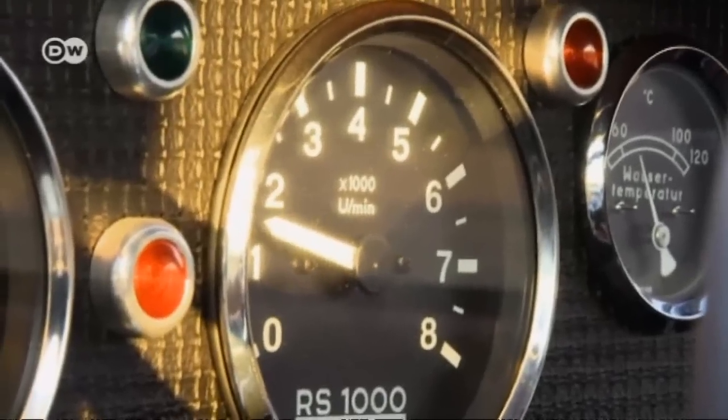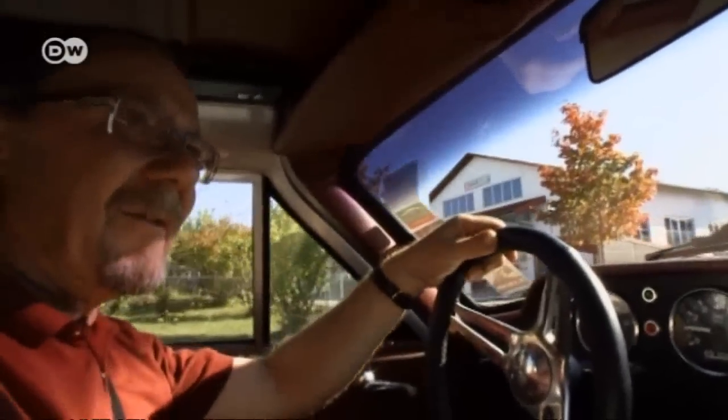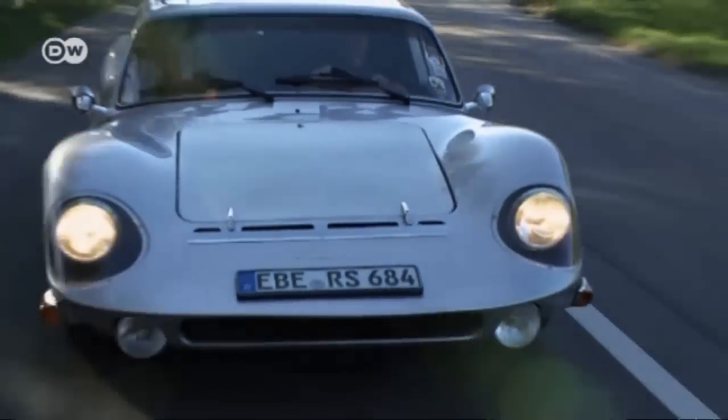The Melkus RS 1000 isn't a car for everyday driving. Its suspension is very hard and there's little noise damping. Still, this vehicle is something special.